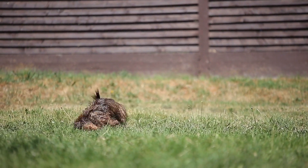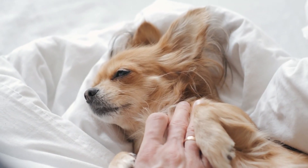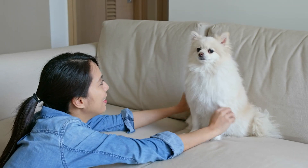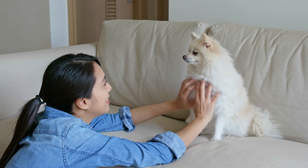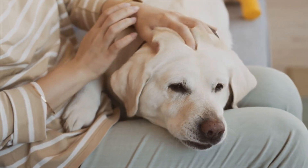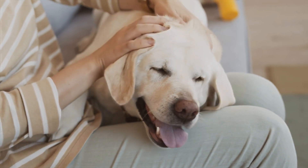Speaking of stress relief, that brings us smoothly to our third hack: the magic of massage. Now, there's a world of difference between a casual pet and a purposeful massage. Imagine coming home after a long, stressful day — wouldn't a gentle massage feel amazing? Well, your dog feels the same way. Regular massages can help reduce anxiety, improve circulation, and even aid in detecting early signs of health issues. And here's the real secret: massages aren't just beneficial for your dog — they're great for you too. The act of massaging your dog can lower your blood pressure and reduce stress hormones, strengthening your bond and improving both of your lives.